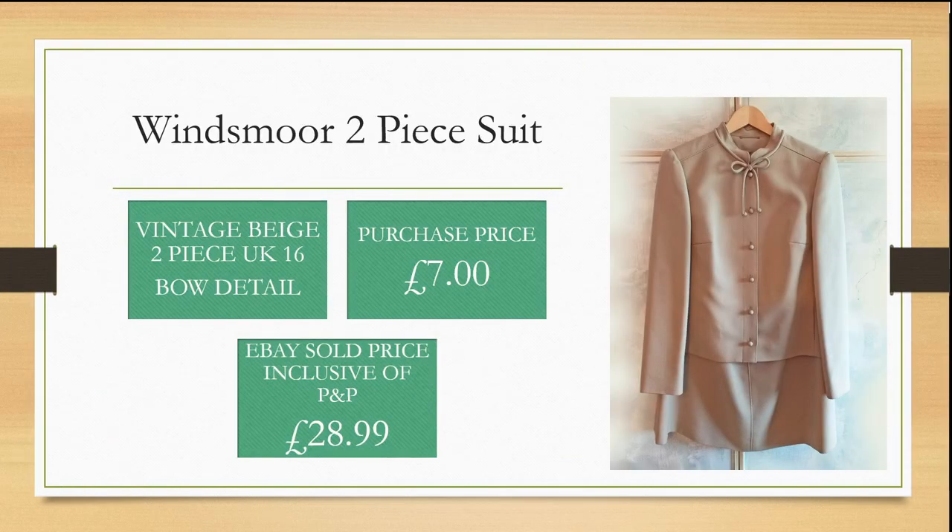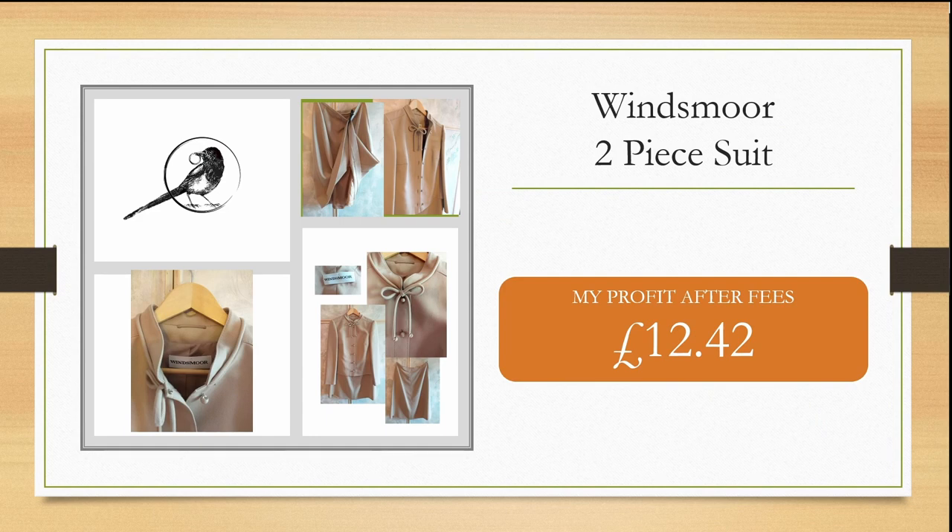This vintage Winsmore two-piece suit in beige with a beautiful bow detail was a UK size 16. I purchased it for £7 from a charity shop and was able to sell it within the month for £28.99 on eBay, inclusive of postage and packaging. My profit after fees was £12.42.